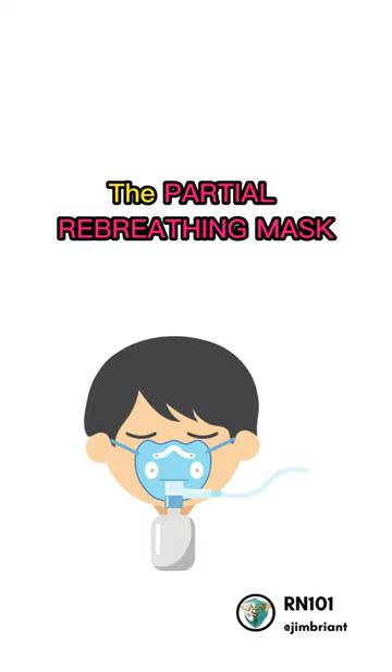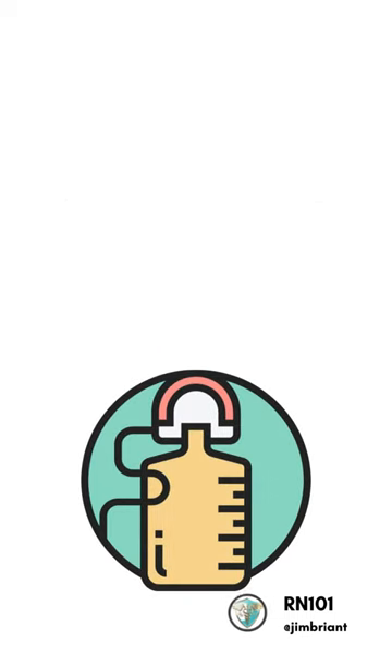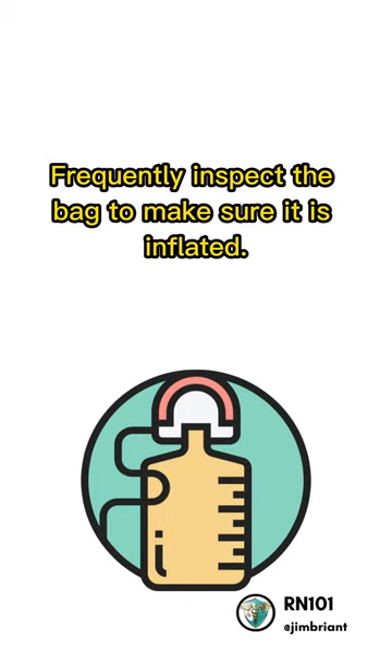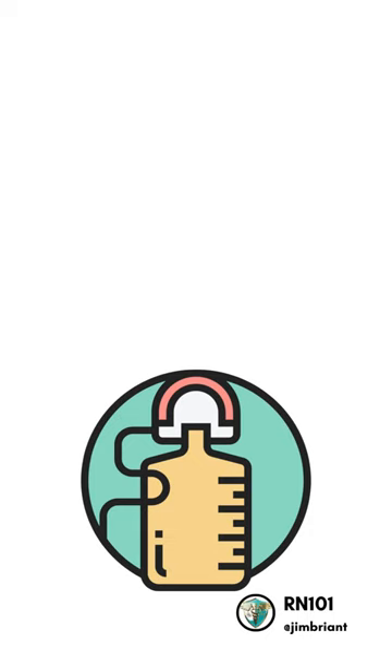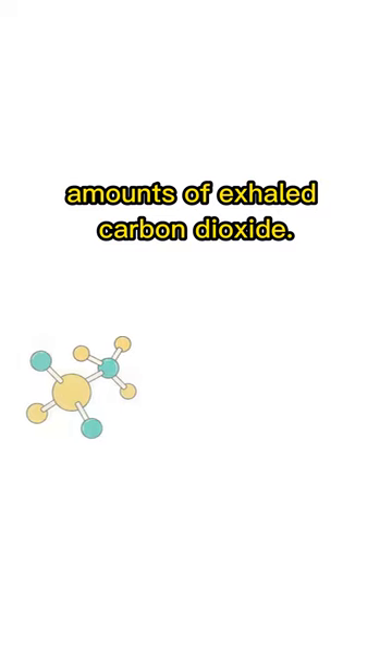The partial-rebreathing mask and the non-rebreathing mask are low-flow devices with a reservoir bag. Frequently inspect the bag to make sure it is inflated. If it is deflated, the patient may be breathing large amounts of exhaled carbon dioxide.